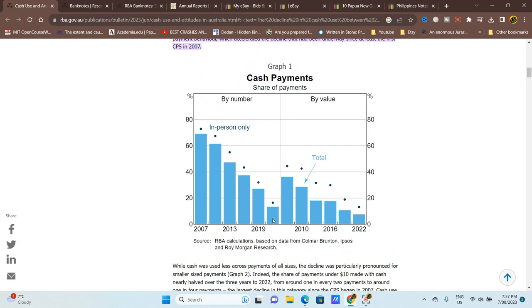Cash payments are definitely declining even with our increase in population — we're talking about 20 million people then and around 25 million now.